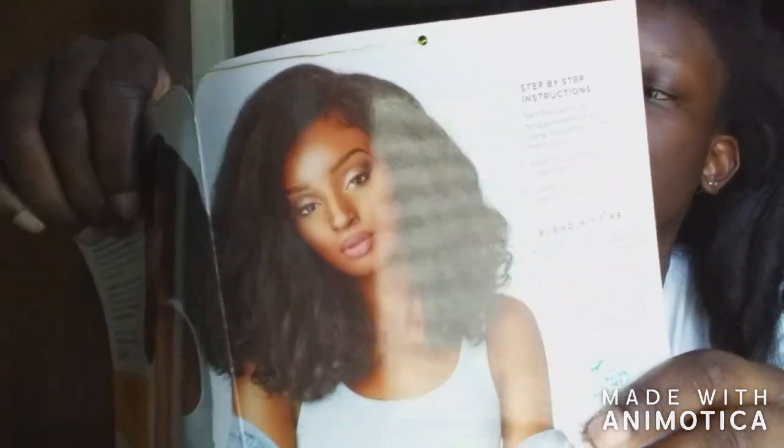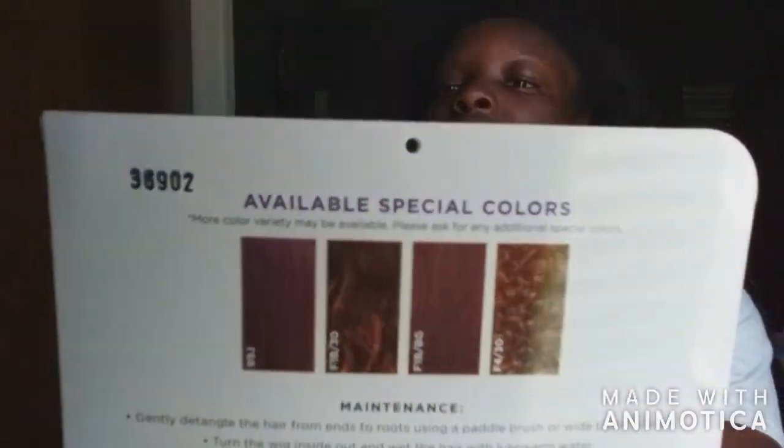This is called the Rainmaker — all curl types from 3C to 4C. I'm a 4C, so you know. The model looks really amazing in this wig, granted it looks like she put more effort into it than I did. From what the stock card says, it's available in 99J, F1B/30, F1B burgundy, and F4/30 — so it's available in special colors.